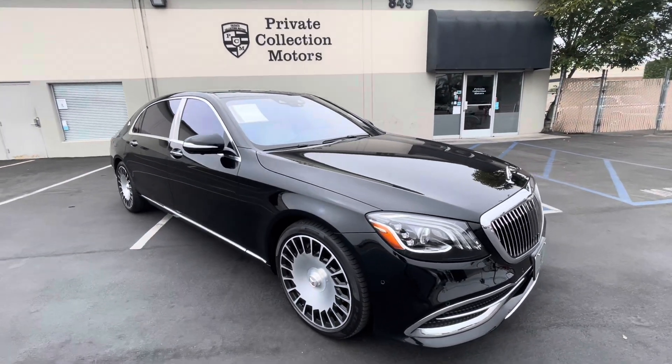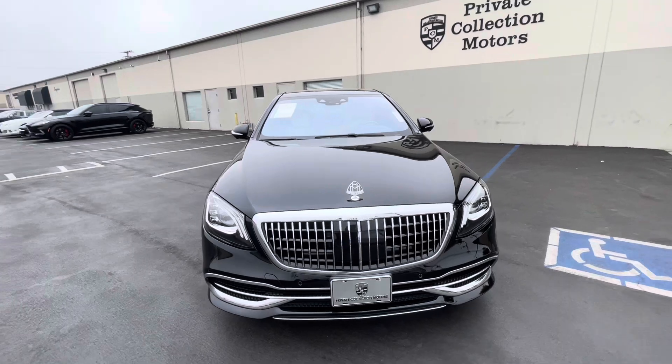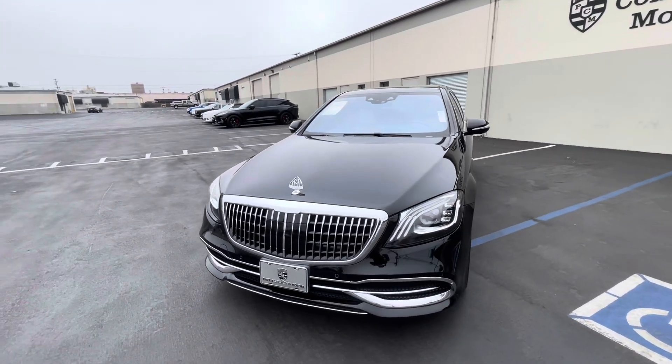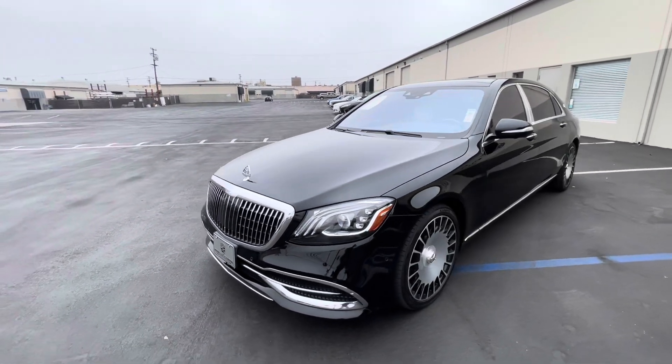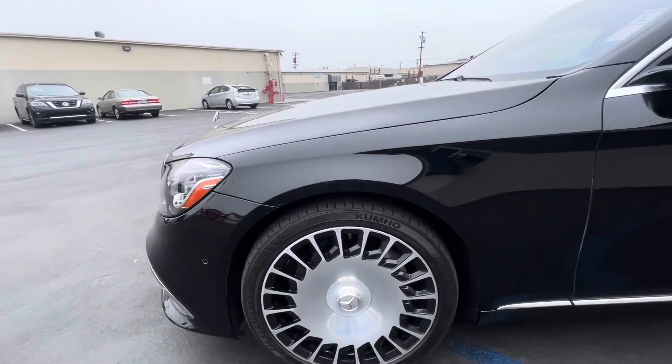Going over our 2019 Maybach — really nice car. This was a trade-in; they did trade it in for a Rolls-Royce Phantom. Going to go over the car and point out any minor blemishes that I can see. I am human, I do make mistakes, so of course you are welcome to get the vehicle inspected prior to purchase.